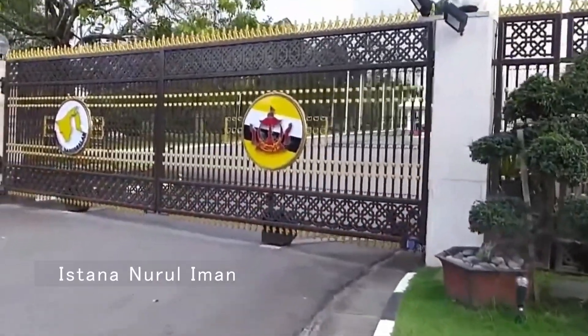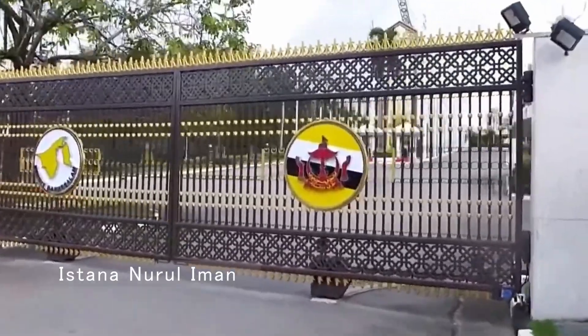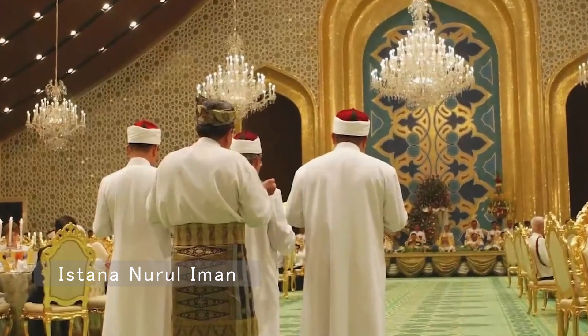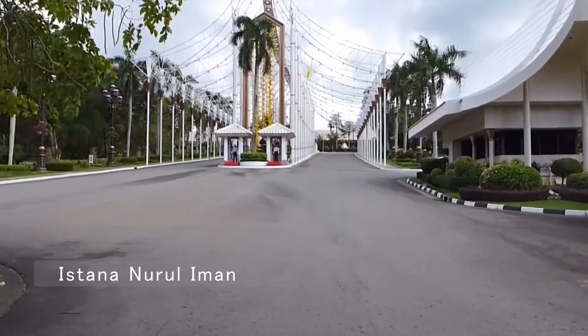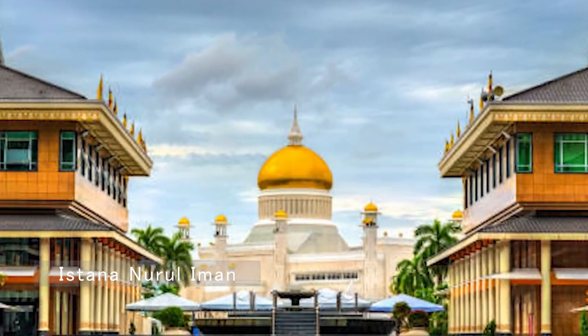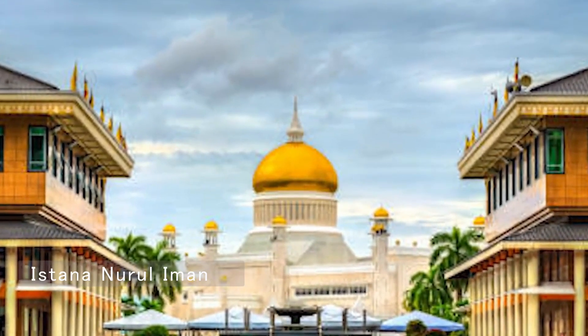The Astana Neuralamon is the official residence of the Sultan of Brunei and the world's largest residential palace. While closed to the public most of the year, it opens its doors during the annual Hari Raya celebrations, offering a glimpse into royal life.